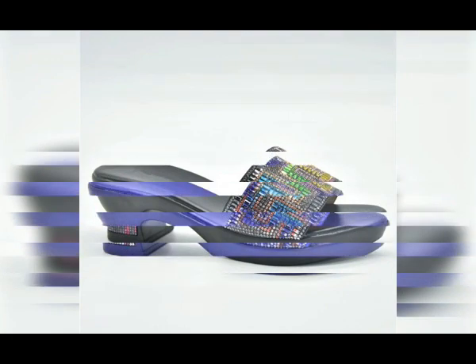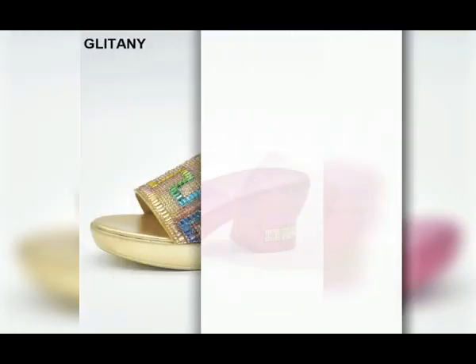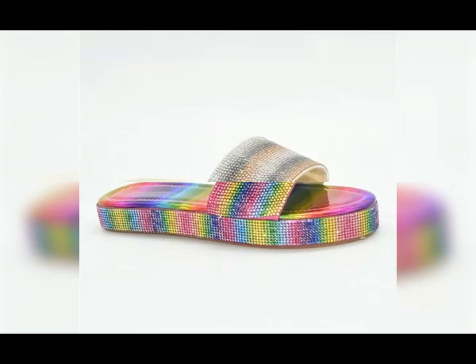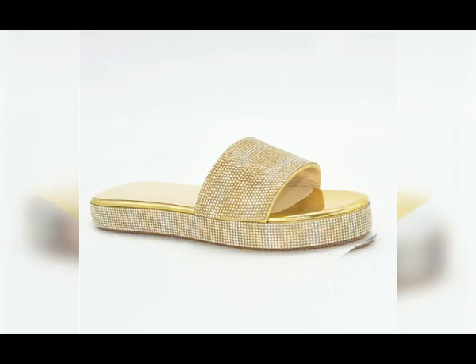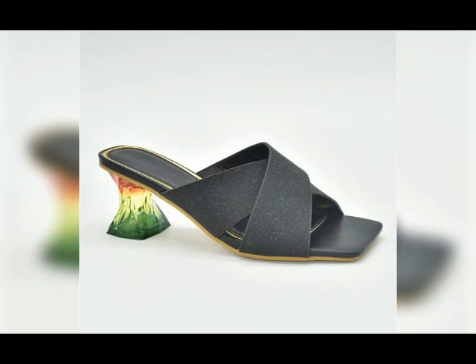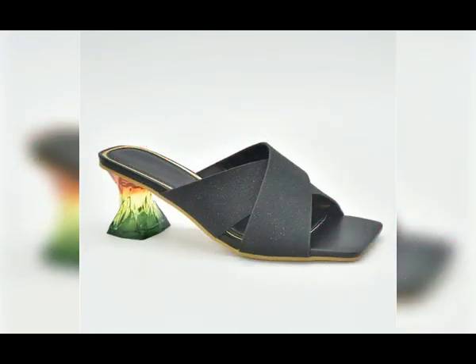If you are interested in purchasing any pair from this pretty collection, just go to the description box of this video where you will find the link of the site from where you can order one or more pairs for yourself. I'm sure you are enjoying these designs and styles because all these pretty designs are very comfortable.